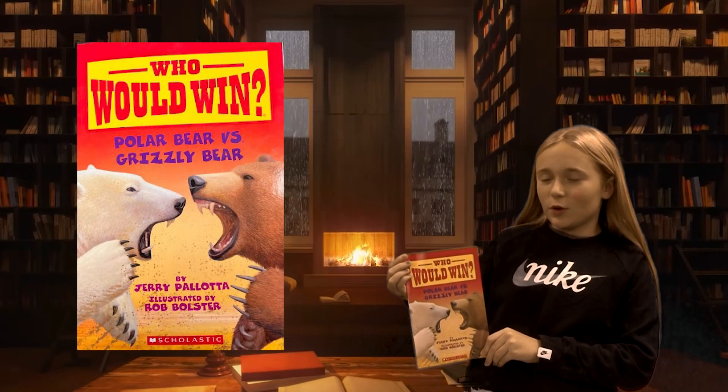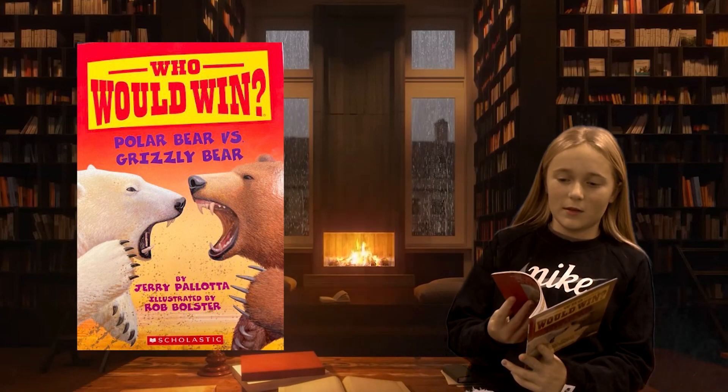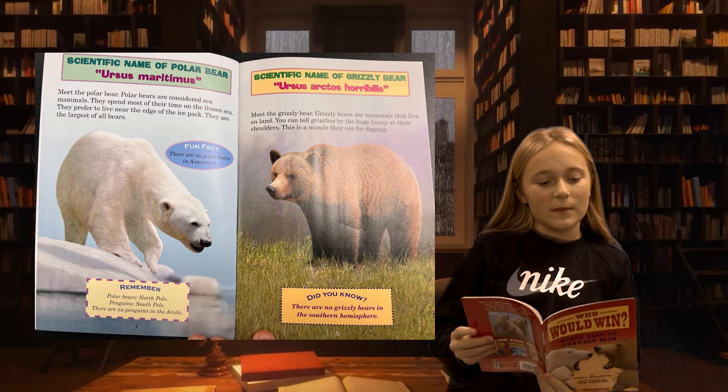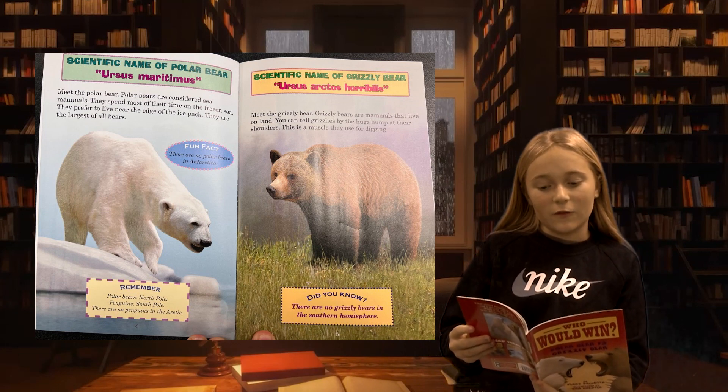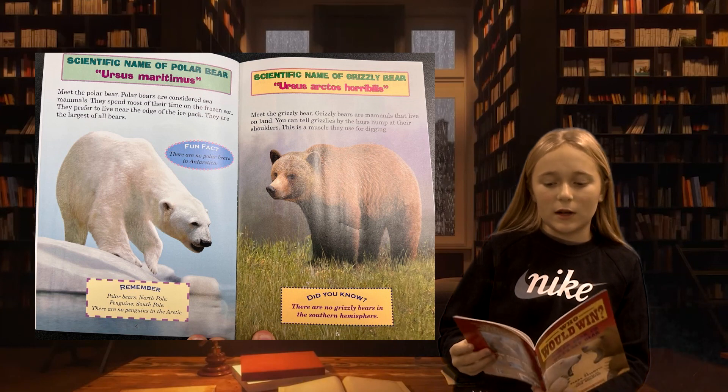Alright, today I'm going to read you guys 'Who Would Win.' I'm Gracie. Meet the polar bear. Polar bears are considered sea mammals. They spend most of their time in the frozen sea. They prefer to live near the edge of the ice pack. They are the largest of all bears.